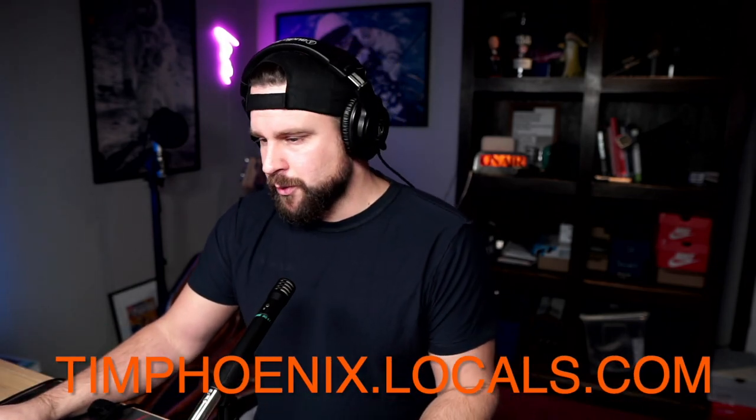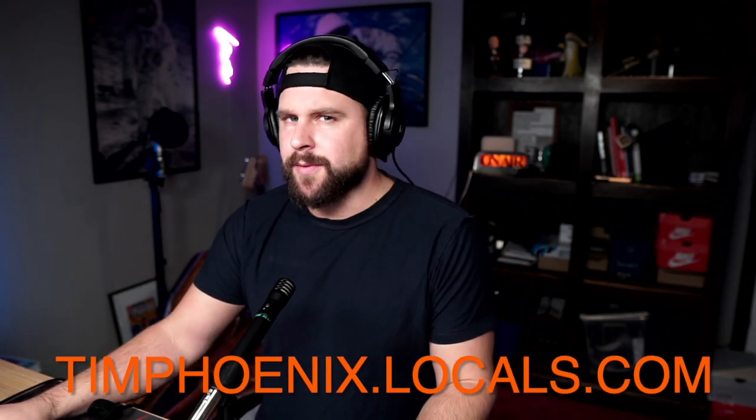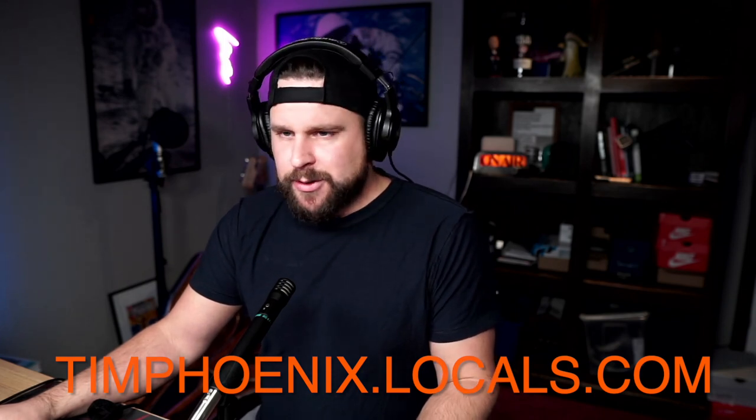I hope you like this video. Share, like, subscribe — all that good stuff — and join me over at Locals. I need at least 50 of you over there to make that happen, to stream more than 30 minutes. I'll also share a lot of behind-the-scenes content and music that I'm working on. It's a lot more fun and a lot more personal.